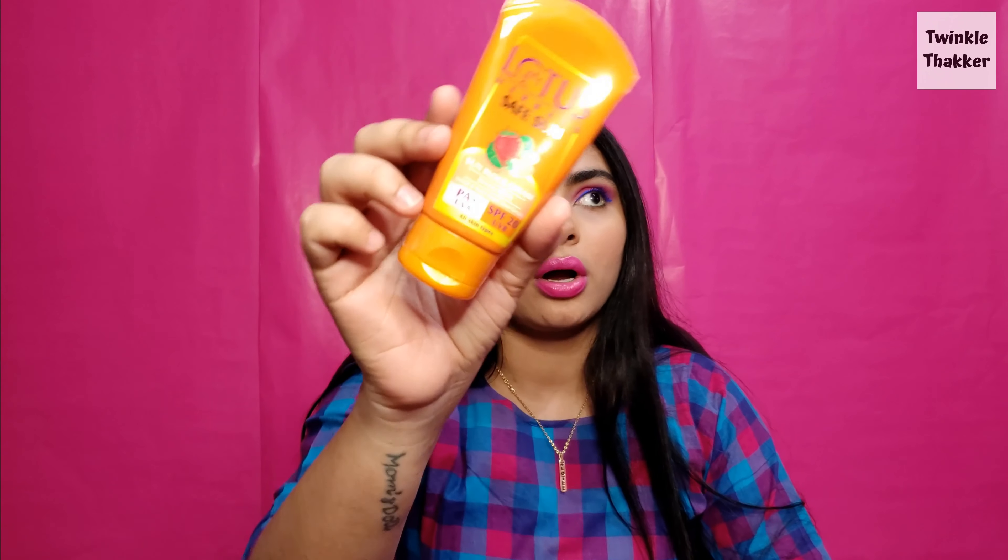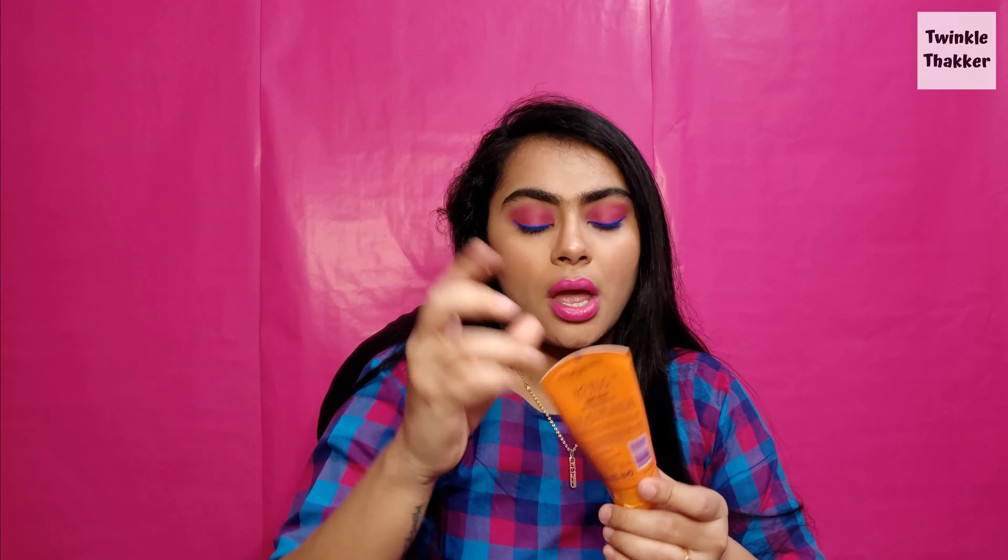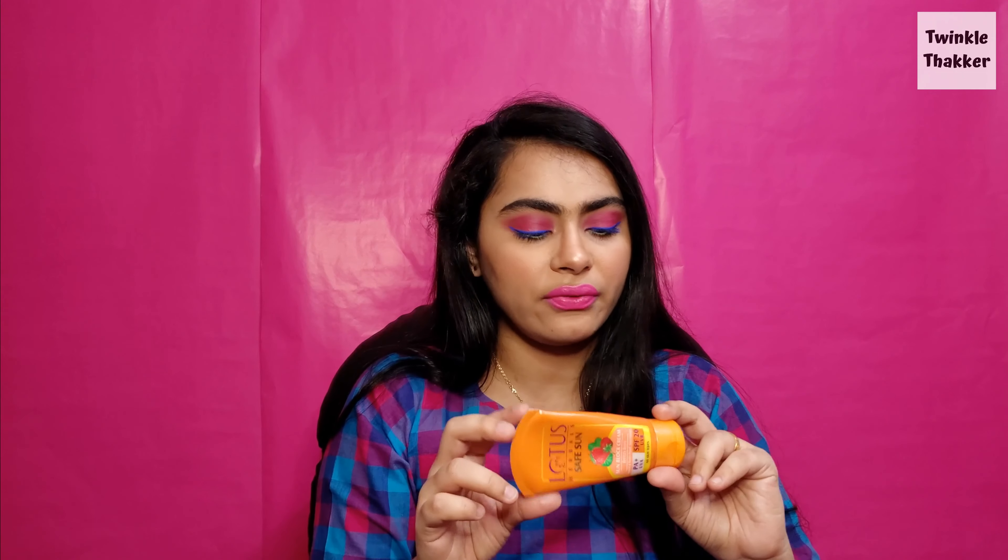Moving on to skincare. I have the Lotus Herbals Safe Sun sunblock cream. This one doesn't leave a white cast and I've almost finished it — just one or two uses left. It's a very nice, inexpensive product, costing around 190 rupees, about three or four dollars. It's travel-friendly and smells really good, which is very important to me. It's a great sunscreen overall.